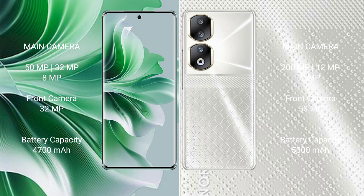OPPO Reno 11 Pro has a 4,700mAh battery with 80W fast charging support. Honor 90 has a 5,000mAh battery with 66W fast charging support.